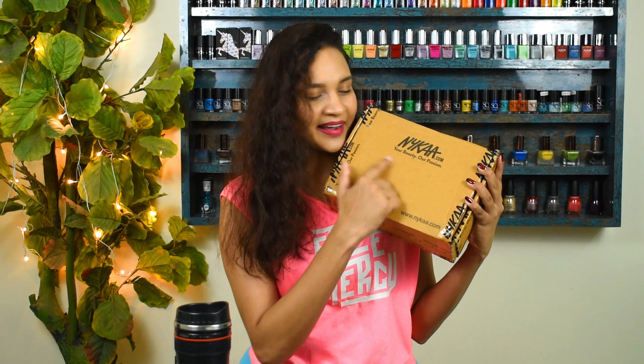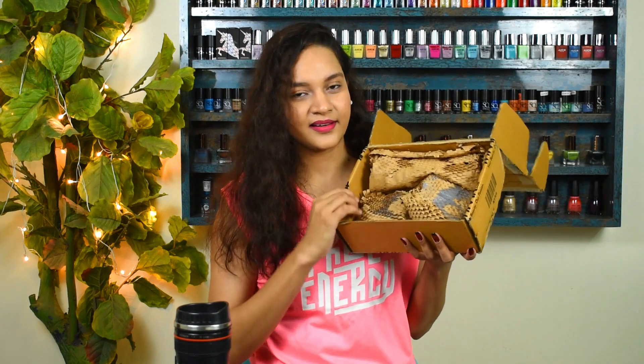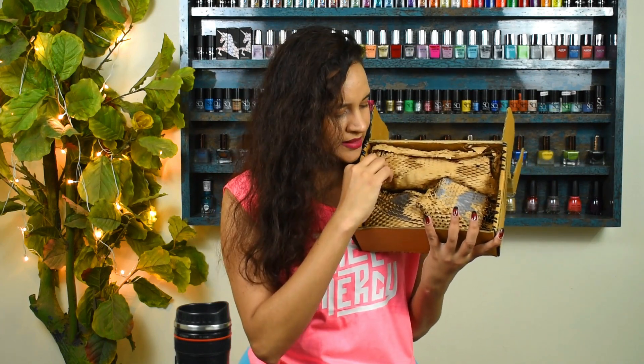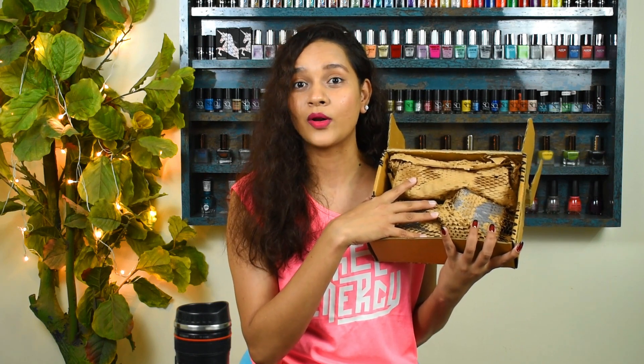So this is the box I received all my products in — Nykaa's standard cardboard box. When you open it up, you see they're using this paper mesh packaging. I'm not sure how protective this is for fragile items, but since it's plastic-free eco-friendly packaging, I like that about it. Since I didn't order anything fragile, I don't have any issues with this packaging, but yeah I'm a little concerned about it.